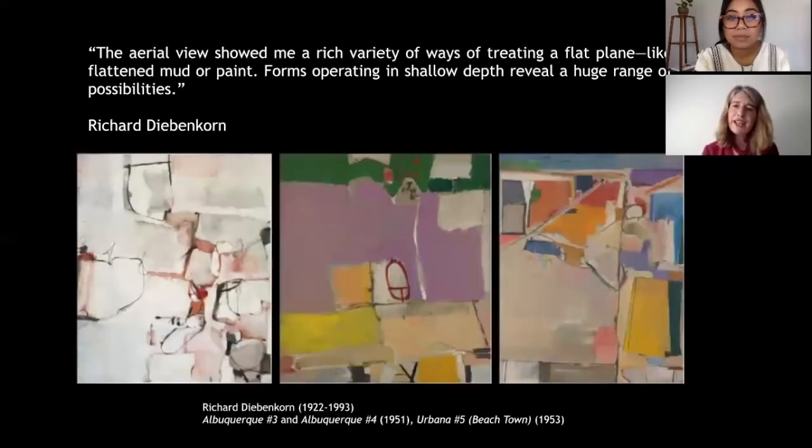The painterly and improvisational compositions Diebenkorn made after this flight incorporated his aerial impressions of fields, mesas, mountains, towns, and rivers. Examples from his late Albuquerque period and then from the year he spent living in Urbana, Illinois really evoke the sense of a built environment viewed from above.